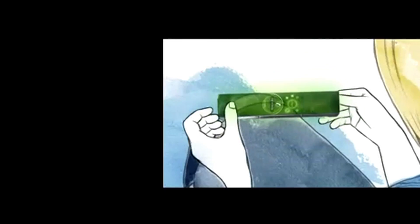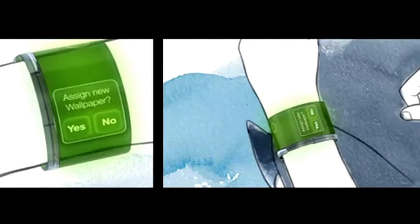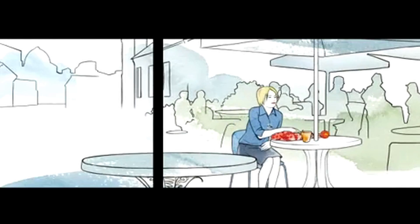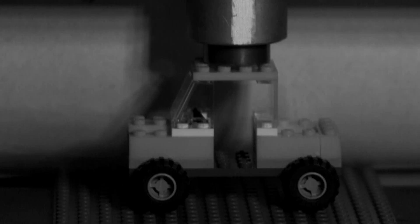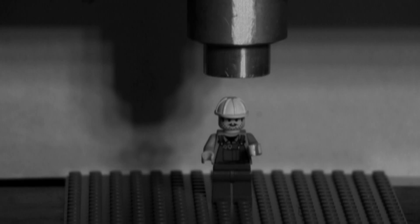That means that in future you can take your mobile phone, stretch it, wrap it around your wrist or even embed it in your clothes. Using the new materials made possible by nanotechnology, we could build stronger houses, tougher cars, and even make ourselves healthier.